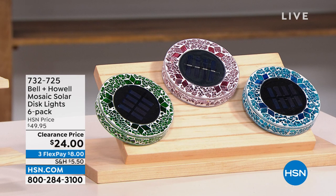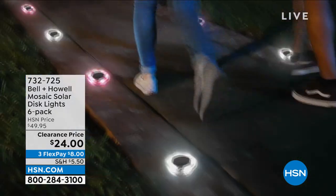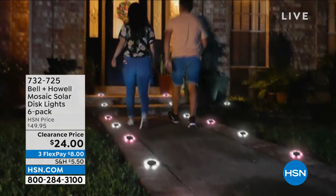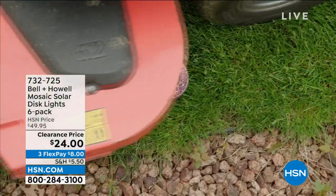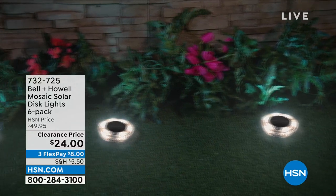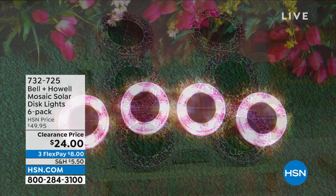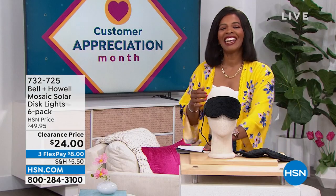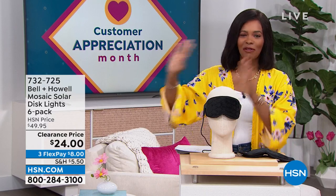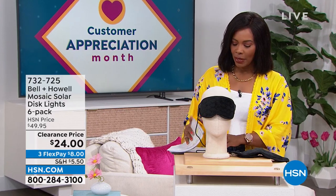This is the Bell and Howell Mosaic Solar Disc Lights and you're getting six of them — you're just choosing colors. They're a beautiful mosaic during the day, but at night the solar takes over and the light comes on, illuminating your walkway, garden, or front door. You're getting six of them for half price. On FlexPay, they're $8 to get home. Item number 732-725 in case you want to jump in.